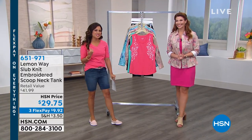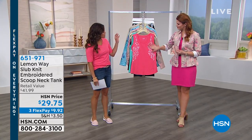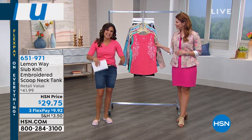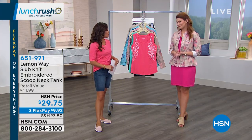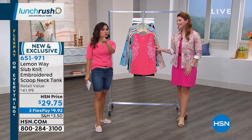Welcome back to Lunch Rush. I'm Michelle Yarnhagen with Sarah Tim, our fashion expert and brand ambassador for Lemonway. I love Lemonway because it's designed by us here at HSN specifically for you. We've taken all the feedback over the many decades when it comes to fashion, and Lemonway brings us everything you request.